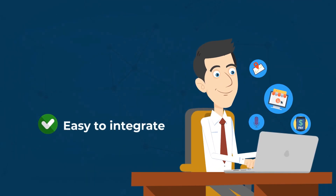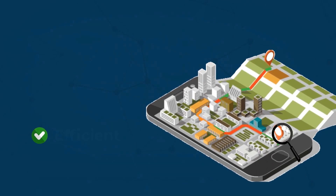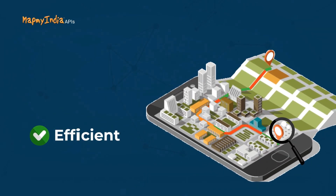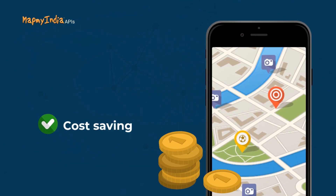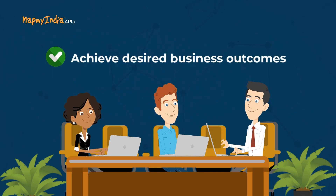It is easy to integrate with web and mobile applications. Business decisions that are location-based are efficient, and you can also save on cost immensely. Achieve the desired growth outcome with our in-house support team.